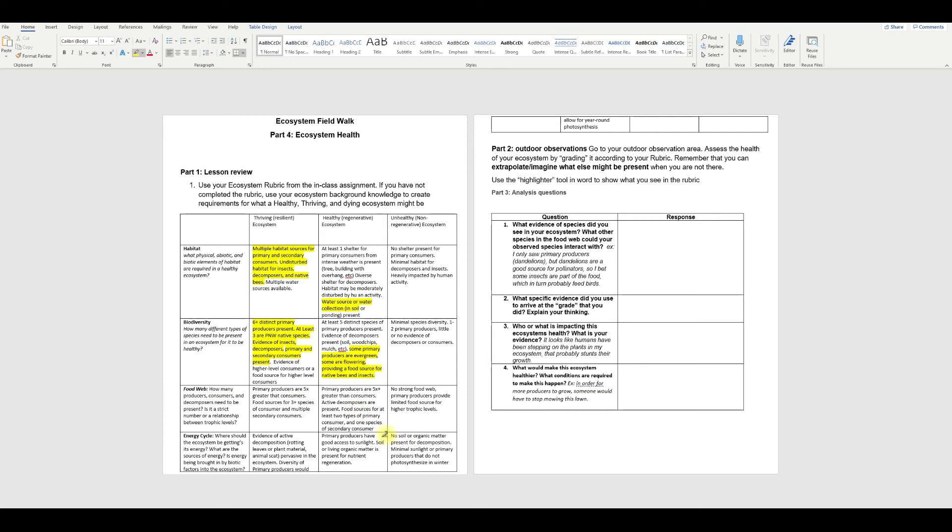We're going to hop down to the food web. This is about ratios — we always want more primary producers as the primary food source and the things that are photosynthesizing than consumers. And there's also a totally ridiculous amount of decomposers, especially if we get on a micro scale and start including bacteria. The primary producers are five times greater than consumers — I'm just going to say that is definitely the case. Food sources for three-plus species of consumer and multiple secondary consumers — yes to that also. We have multiple plants that set seed with seeds that are good bird food, as well as food for mice and other rodents.